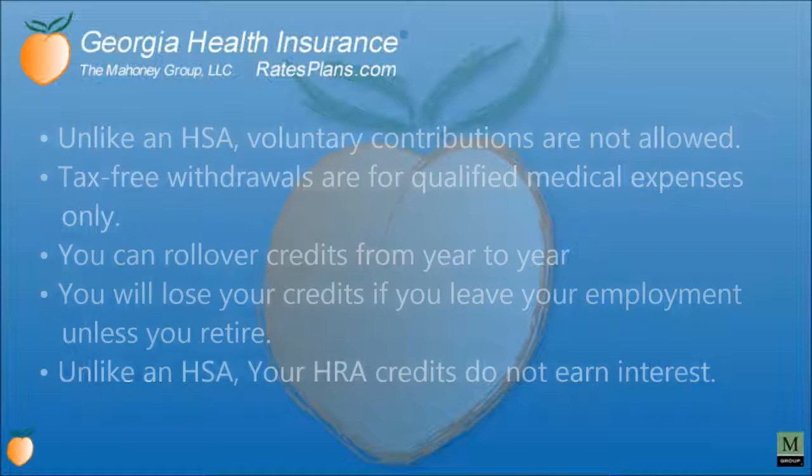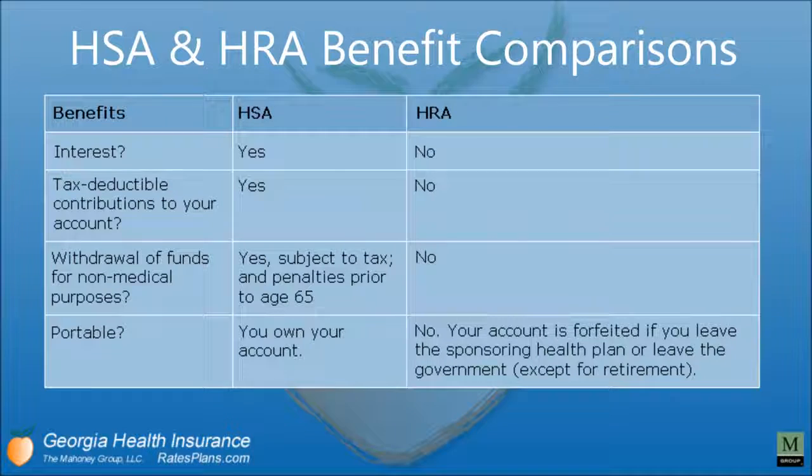With an HSA you can earn interest; with an HRA you cannot. Tax-deductible contributions are allowed with an HSA but not an HRA. Withdrawal of funds for non-medical purposes is possible with an HSA but with a tax penalty if you're below age 65; with an HRA you cannot. As for portability, with an HSA you own your account. With an HRA, you do not — your account is forfeited if you leave your sponsored health plan or if you leave the employer, except when you retire.